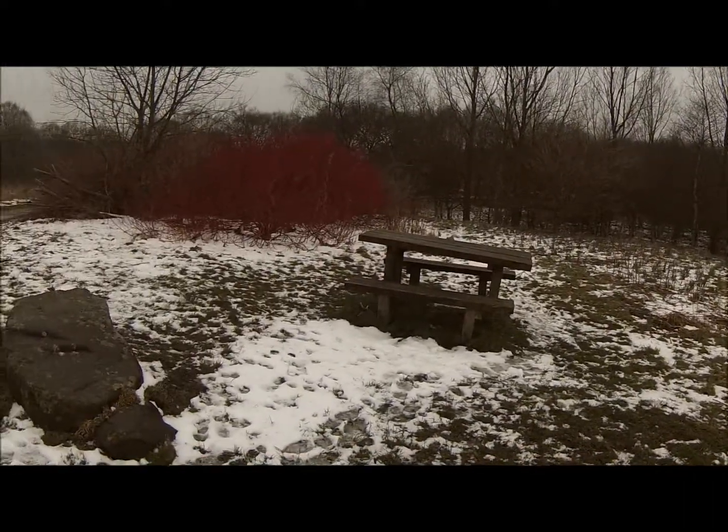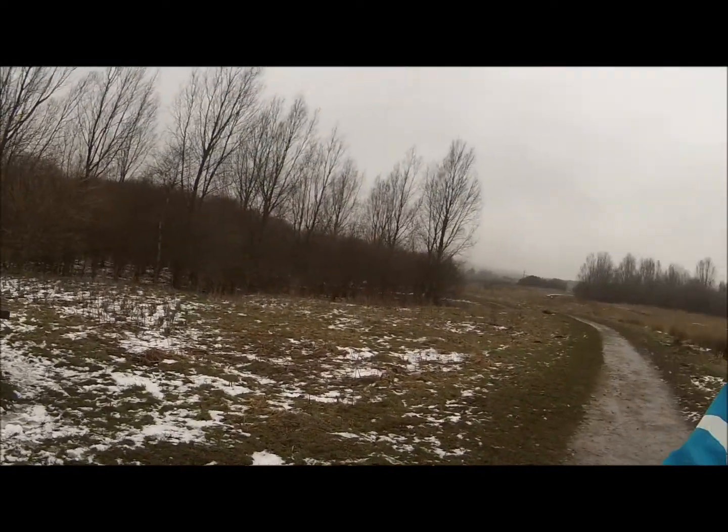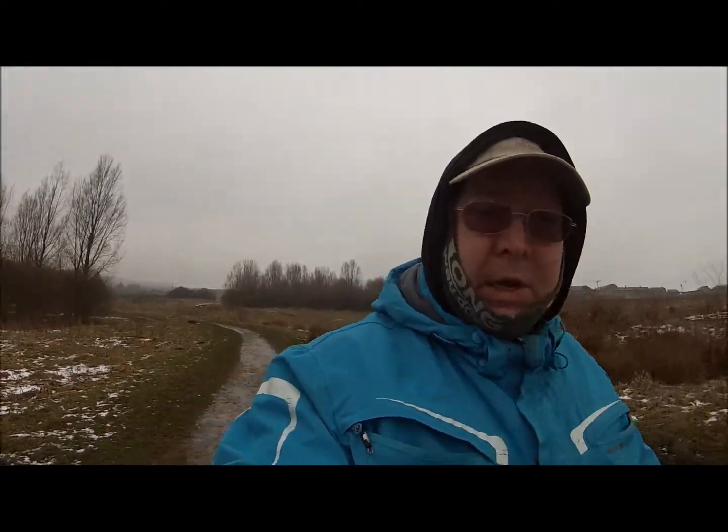We're getting close now — less than 400 feet. And there's a nice picnic table, if a little bit wonky. It's not as warm as I first thought; we'll have to put the buff on.